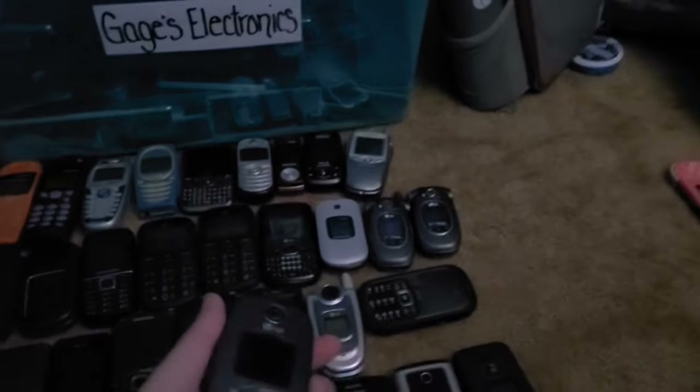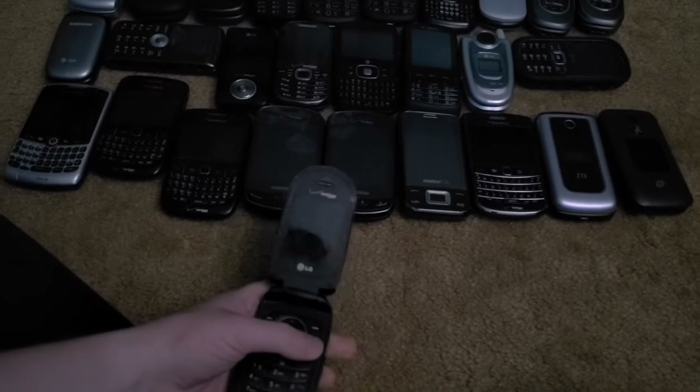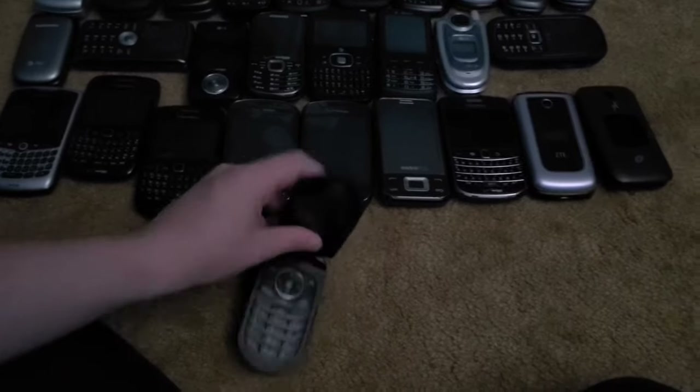Last in the non-working section is this LG VX8350. It has a bad battery but does work on the charger, similar to the Better Call Saul phone. I got this one from the Target bin in 2018.